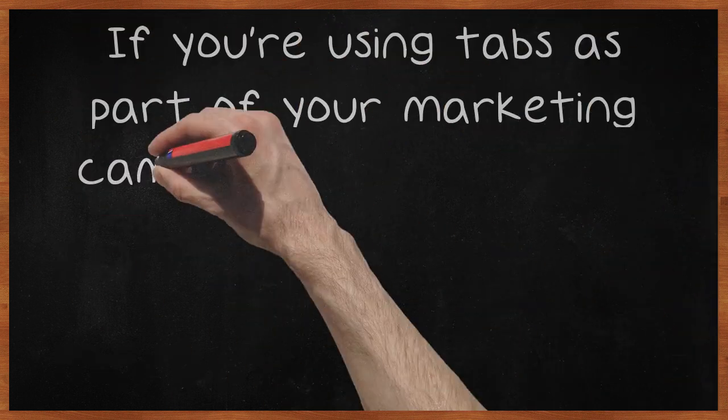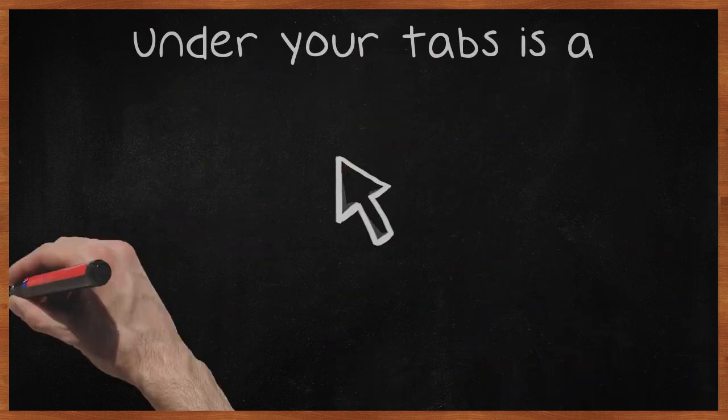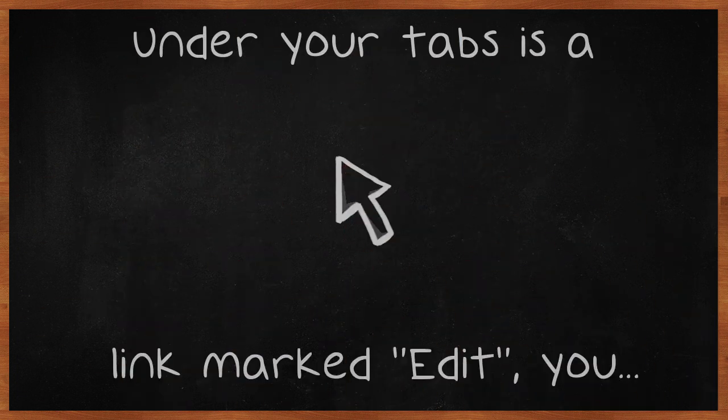If you're using tabs as part of your marketing campaign, make sure the most important tabs are at the front of the list. Under your tabs is a link marked Edit — you can click that and then reorder the tabs, placing your most important tabs, such as promotions, at the front.